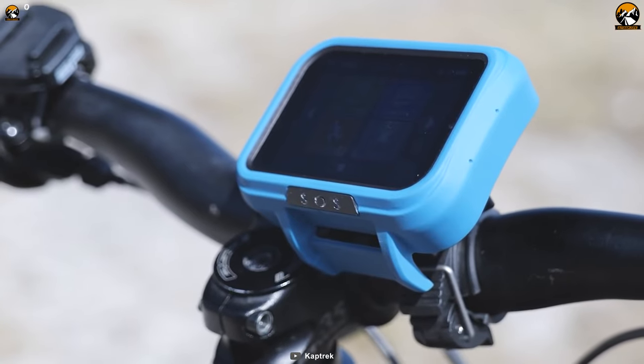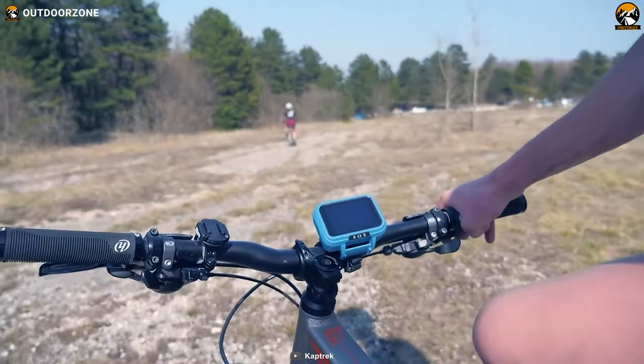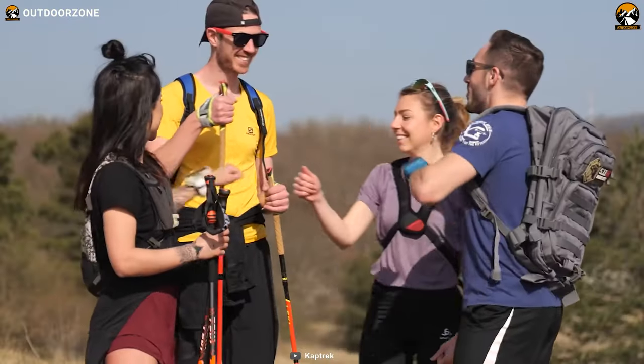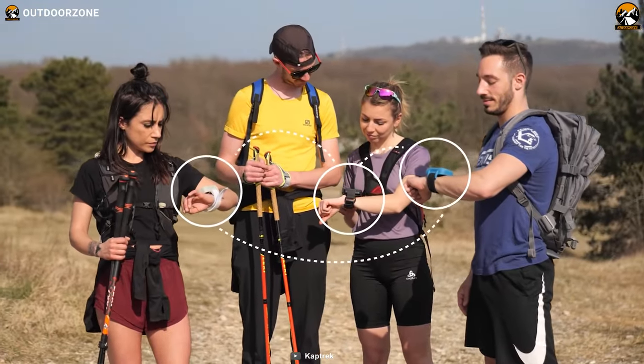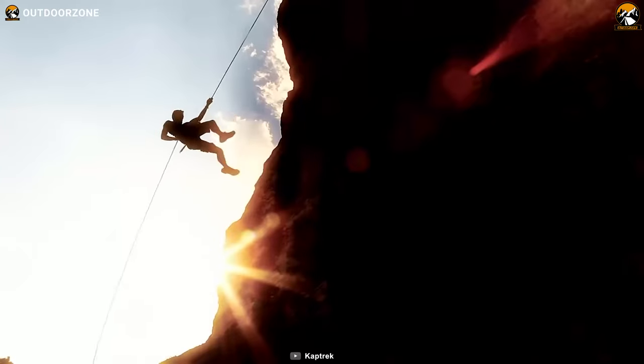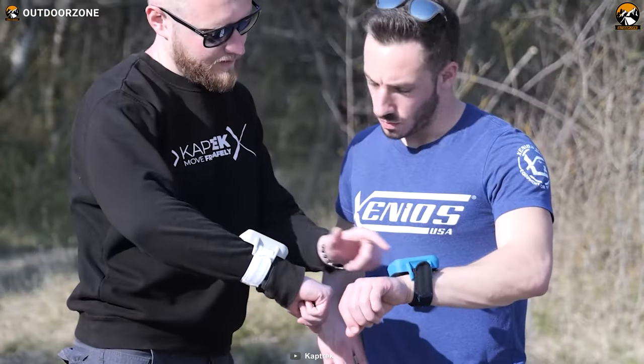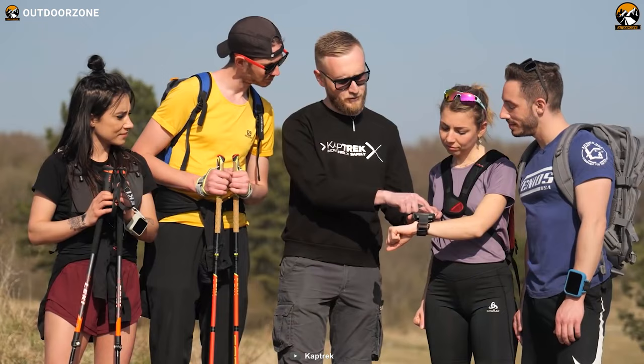And with the ability to communicate with your fellow adventurers, you'll never be out of touch, even in the most remote location. The Performance Tracking System is another pro of this device — it helps you monitor your progress and push yourself to new limits. And with its durable and rugged design, you can take it on even the toughest adventures.